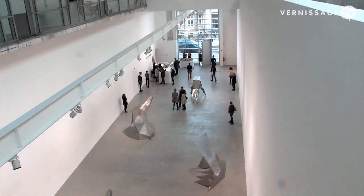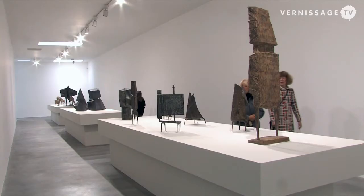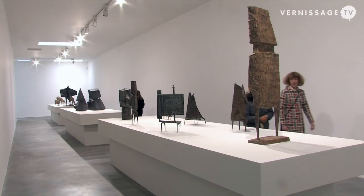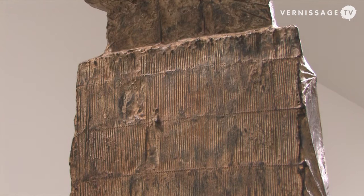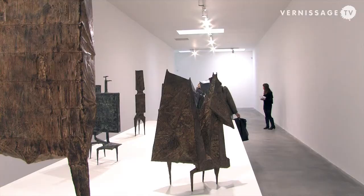Lynn Chadwick was one of the leading British sculptors of post-war Britain. He came to international recognition after 1956 when he won the prize for international sculpture at the Venice Biennale, beating Giacometti. His background was as a draftsman and an architect, but he began to make sculpture in the early 1950s and continued to do so throughout his lifetime until 2003.